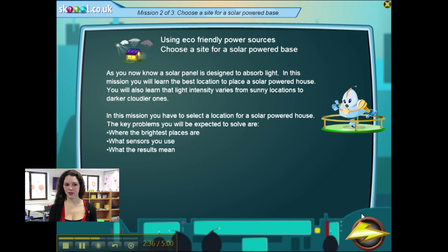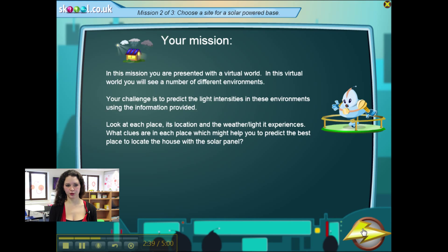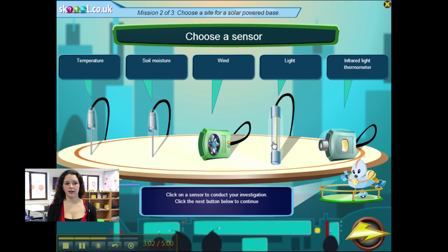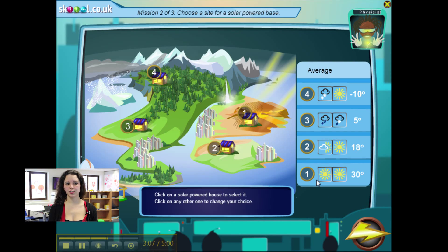Within the same exercise you have several missions. The next mission is about choosing the right spot for a solar-powered base — you also choose an expert and a sensor. Then you use common sense to choose a site for your base, and on the next page you measure the luminosity of each spot to check your answer.